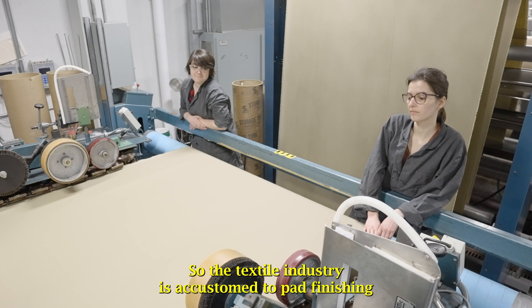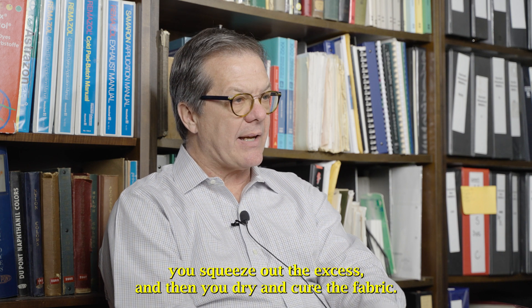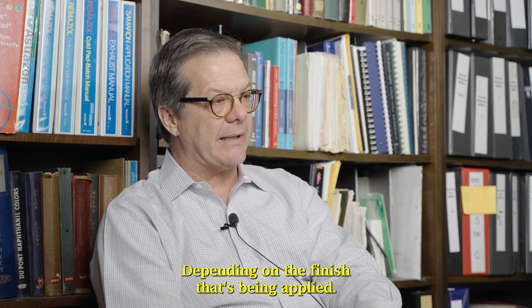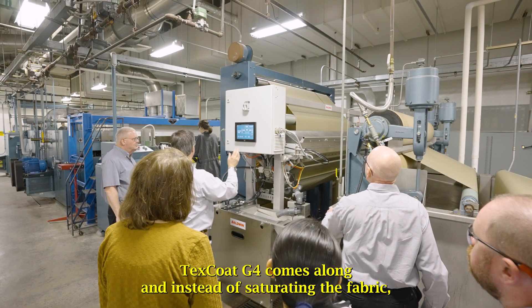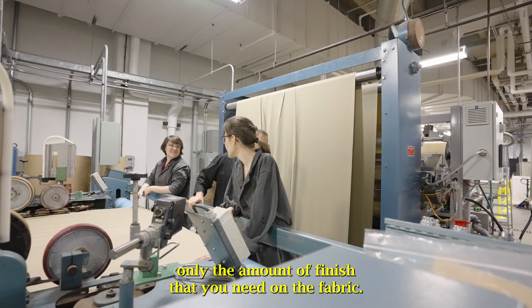The textile industry is accustomed to pad finishing. You take the fabric and dip it into a bath, saturate it, squeeze out the excess, and then dry and cure the fabric depending on the finish being applied. TexCoat G4 comes along and instead of saturating the fabric, now we're precisely adding only the amount of finish that you need on the fabric.